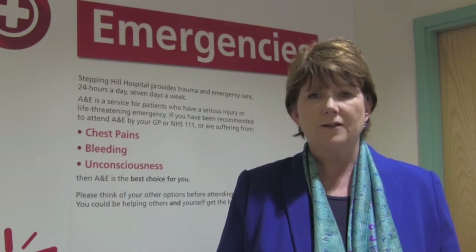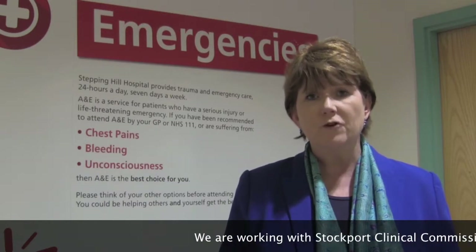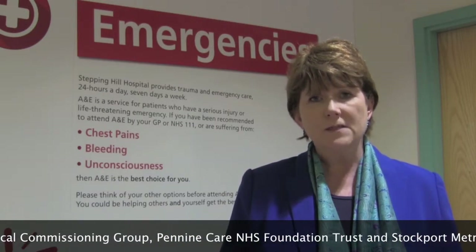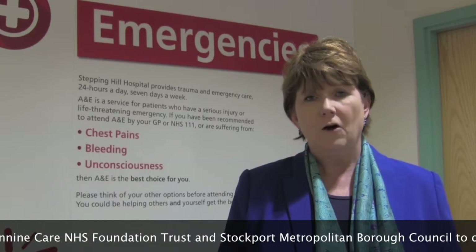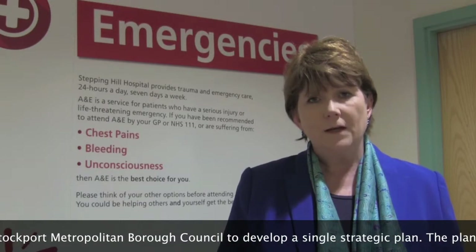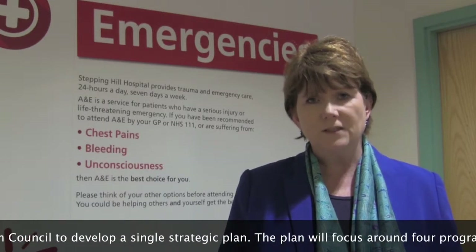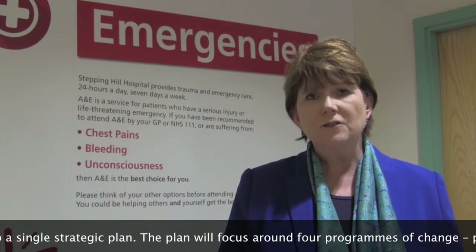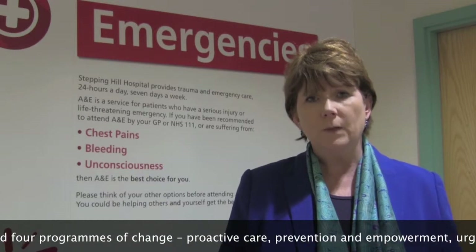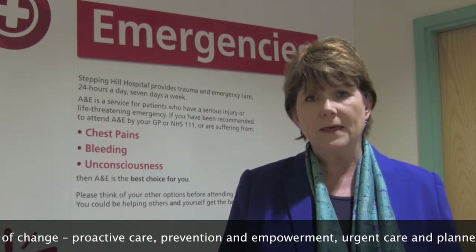In terms of partnership working, we are part of a bigger partnership along with our CCG — Clinical Commissioning Group — colleagues in Stockport. We've got representatives from the Clinical Commissioning Group in Derbyshire, and we've also got Pennine Care, the mental health provider of services in the area. Together with the local authority, we're working on a single strategic plan that should ensure that services over the next five years become completely joined up in terms of the care that we offer.